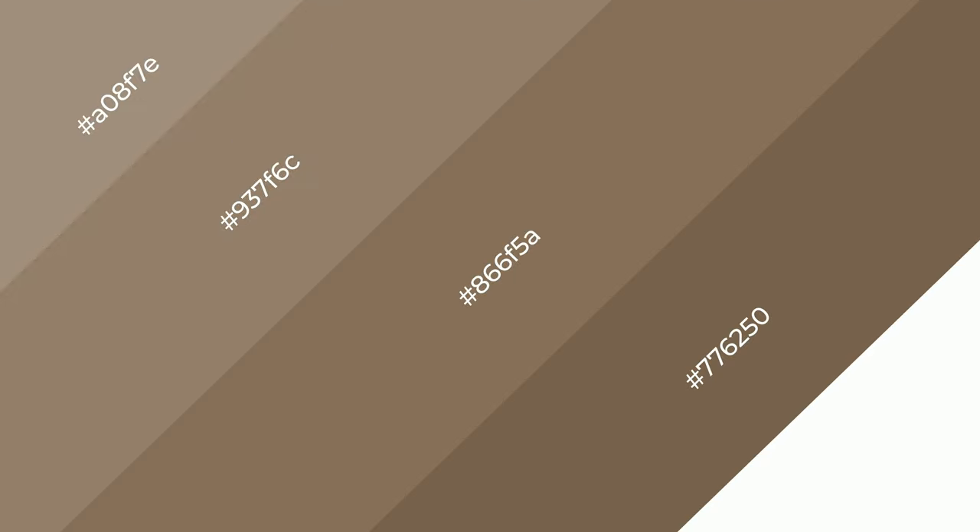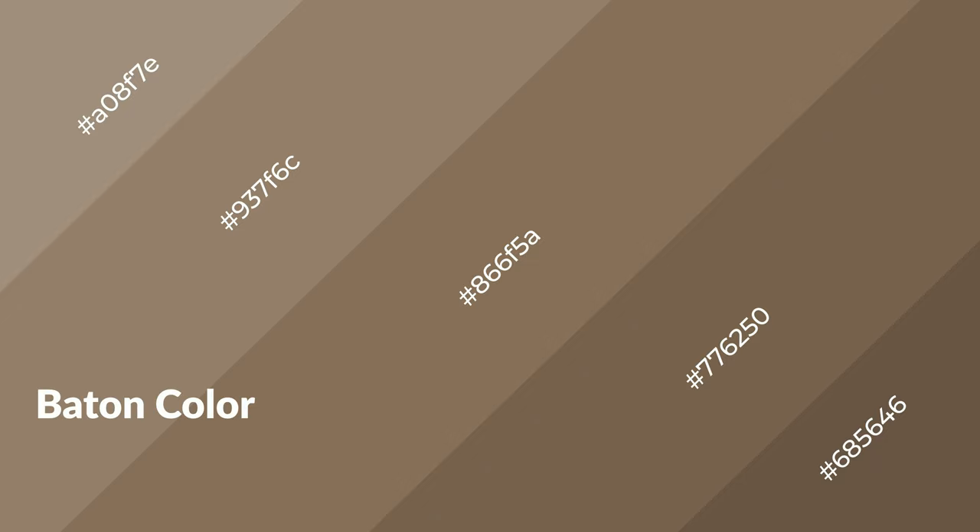To generate shades of a color, we add black to the color. It is used in patterns, 3D effects, and layers. Shades create depth and drama. Bechon is a warm color and it emits cozier and active emotions.